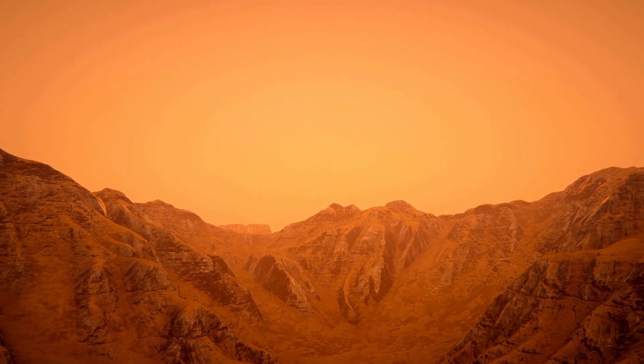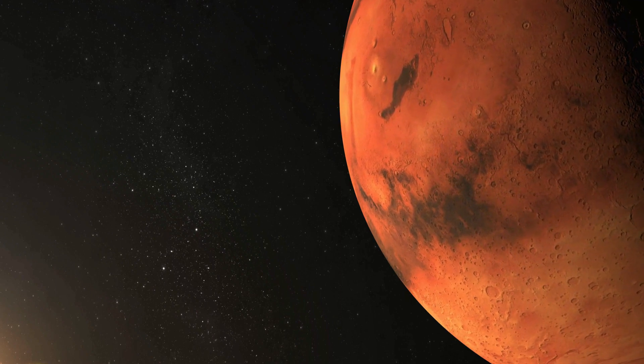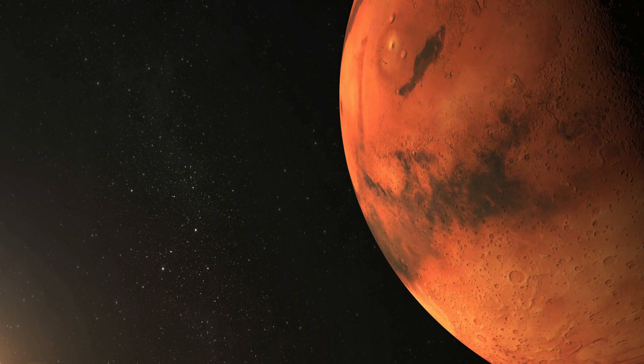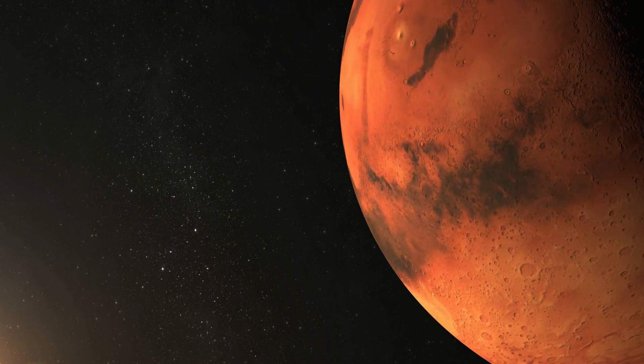While there is no direct evidence of pure iron deposits on the Martian surface, iron is a common constituent of Martian rocks and minerals, making it an important element in the planet's composition and geological history.